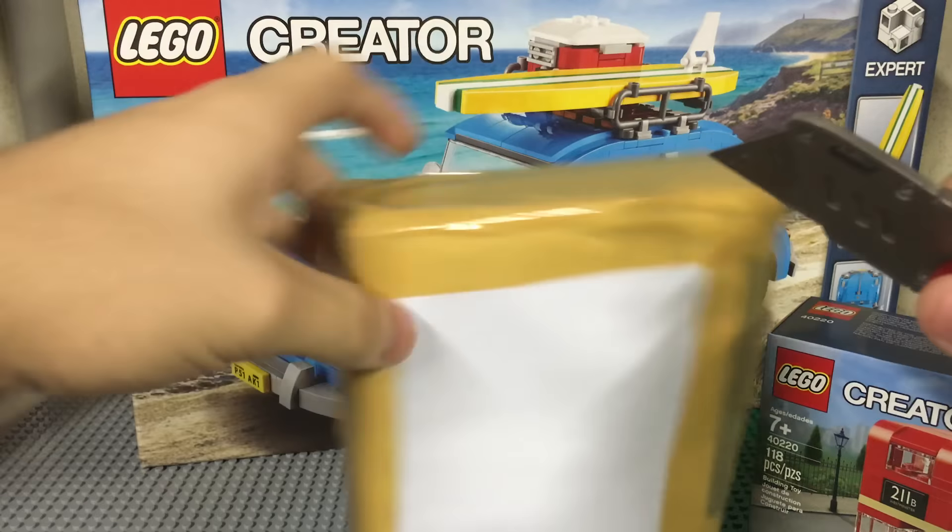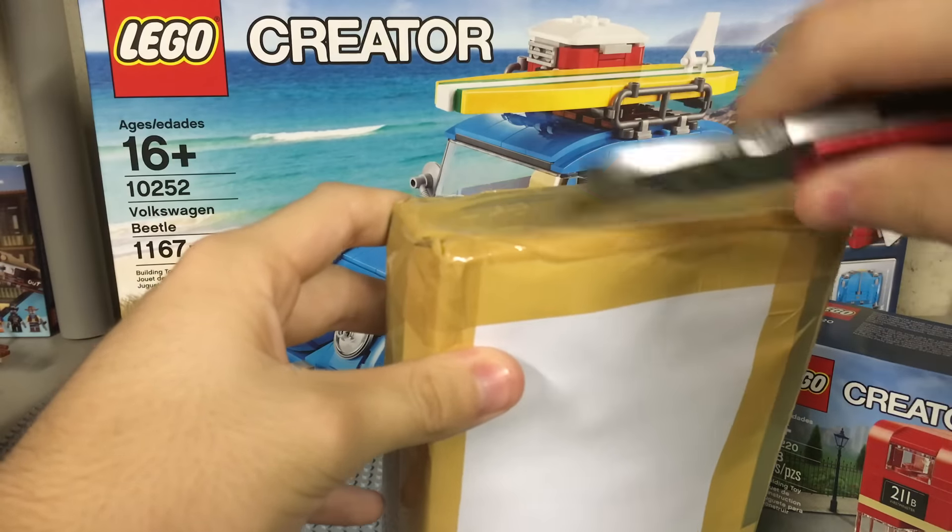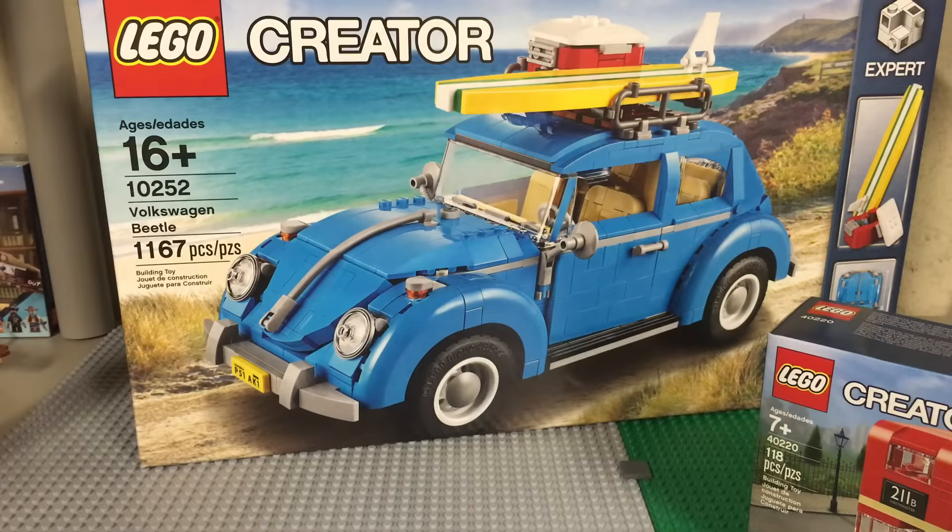Moving on to the eBay package — I pretty much knew what it was, one of two things. I had some trouble opening it and basically had to go right through the box and make a hole. I hoped I hadn't cut what was inside. It turned out to be not what I was expecting — it's actually the other item that still has to ship.